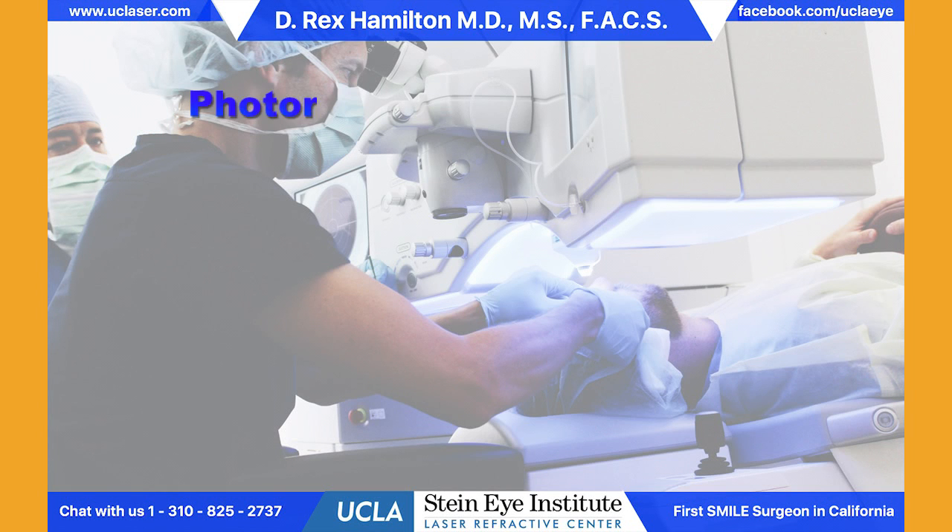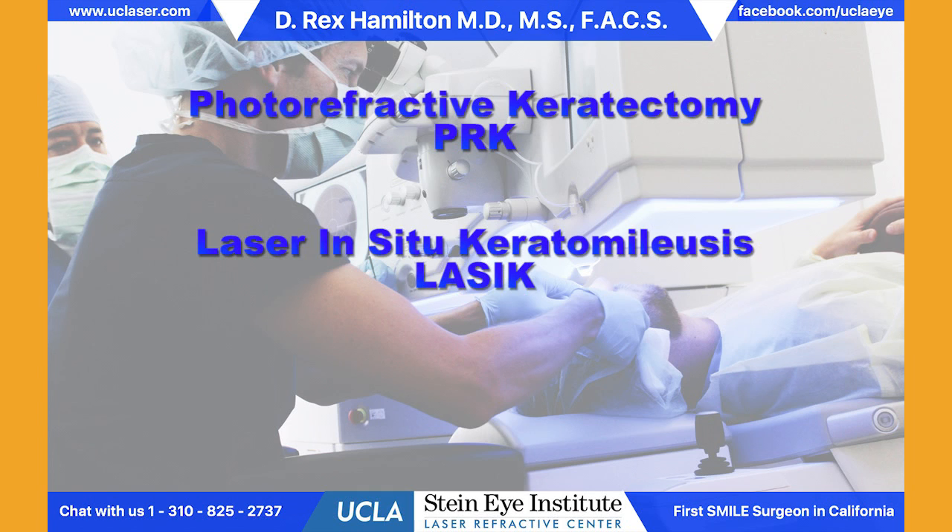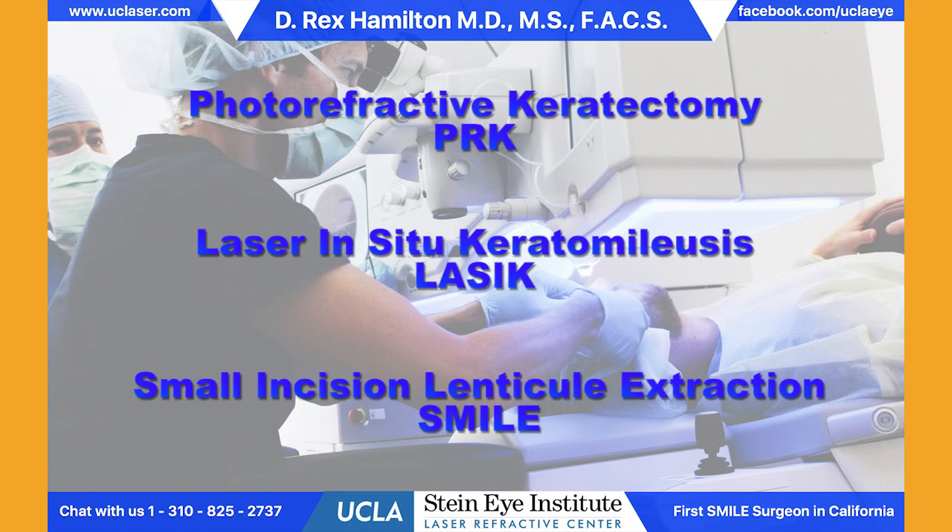It's basically an alphabet soup, and you've probably seen these terms before. PRK is photorefractive keratectomy. LASIK is laser in situ keratomileusis. And the new one is called SMILE — small incision lenticule extraction. We're going to go through each one of these in detail.